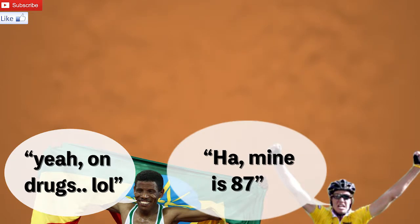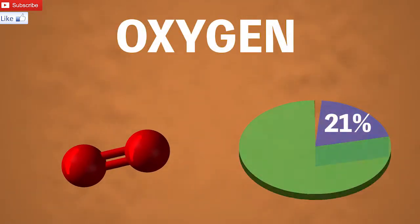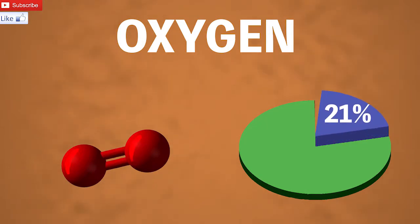As you may or may not know, we need oxygen to breathe. And lucky enough for us, the air around us is one-fifth oxygen — to be more exact, 21%.